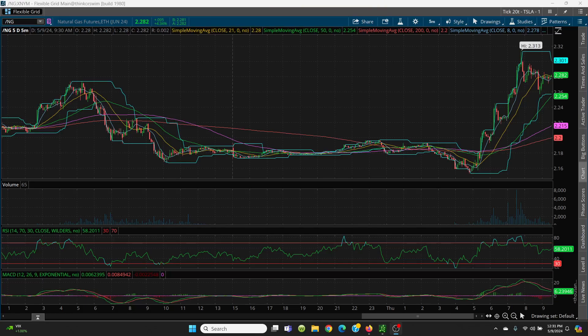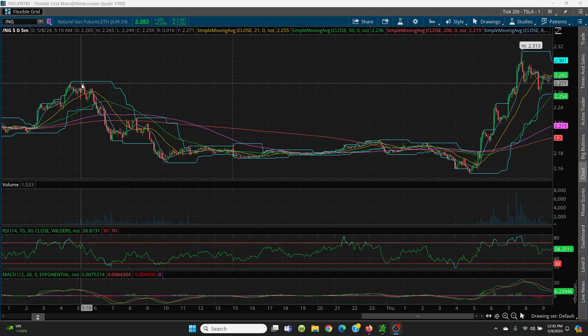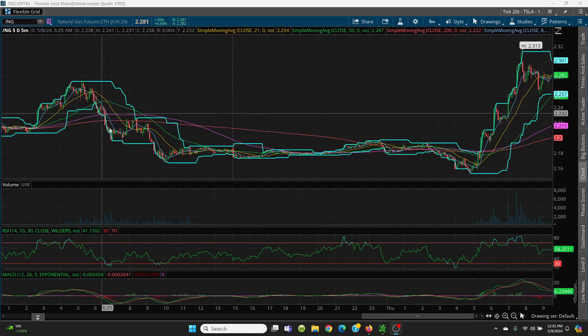There's some really good action here in natural gas. Looking at yesterday, if you watched my video this morning, I pointed out this double top situation we had going on. You made that high of 2.274 and then retested it to 2.274. Then the next candles were just lower and you went below the 8 SMA. That was the time to either sell your long position, go short, or a combination.